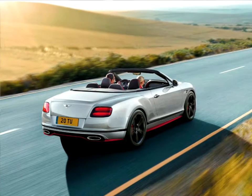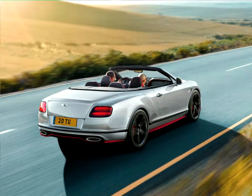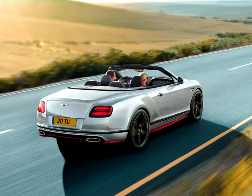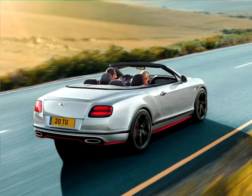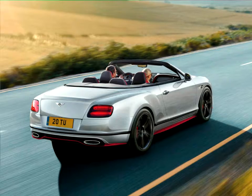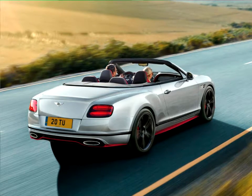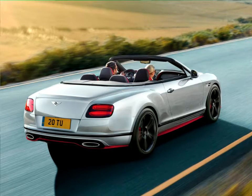Bentley is also introducing the Continental GT Speed Black Edition, which celebrates the rich and striking depth of the GT's sporting character. Available as both coupe and convertible body styles, the customer's choice of body color is complemented by a high gloss black finish to the exterior brightware, including the window openings and lamp bezels.